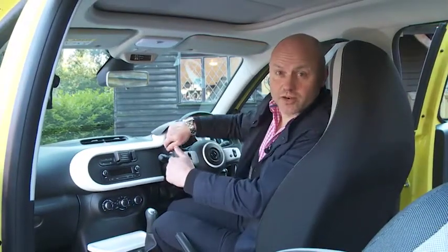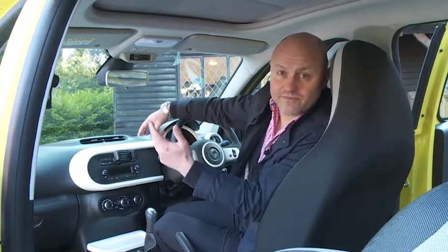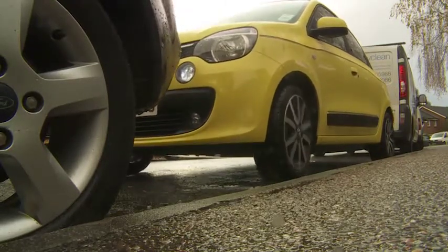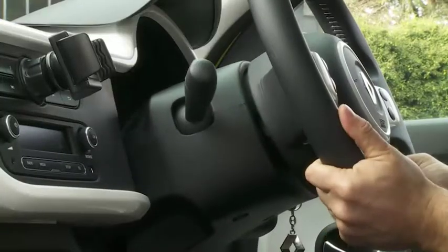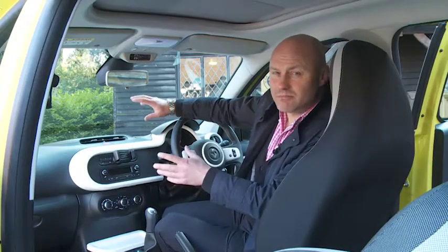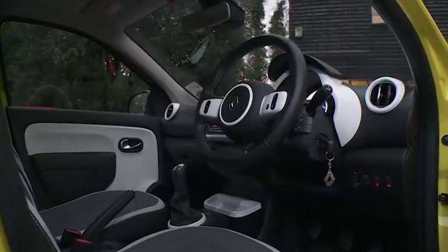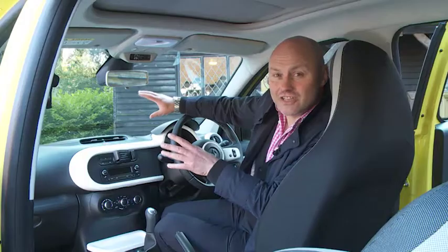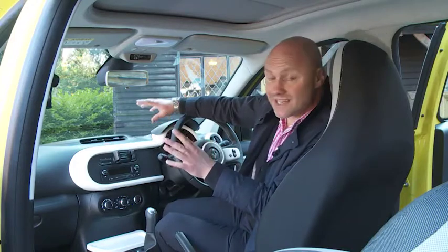Up front, you'll find yourself sitting comfortably and commandingly in a position that further aids parking placement, thanks to that short, stubby bonnet. You do have to go beyond the entry trim level to get height adjustability for both seat and steering wheel, and as with many city cars, you might be irritated to find that the wheel can't be specified to alter for reach. Look through it, though, and you'll see a semi-circular speedometer framing a digital display, clearly designed by Renault's development partner Smart — not to everyone's taste, but clear and readable.